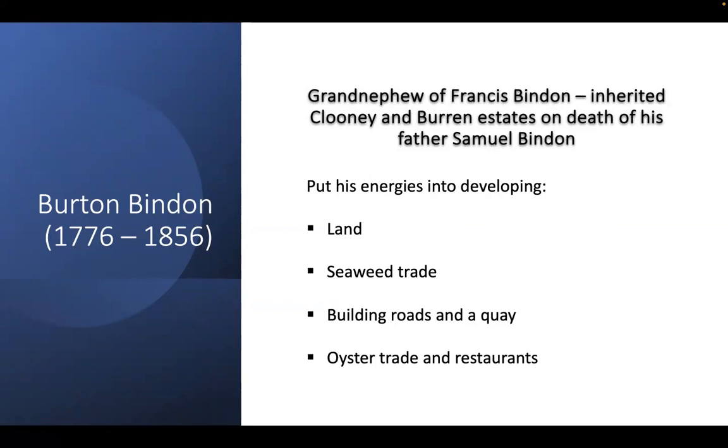The grand-nephew of Francis Bindon was Burton Bindon, who inherited the estates at Cluny and the Burren on the death of his father Samuel Bindon in 1804. While his family seat was Cluny Hall, he seems to have spent much of his time in the Burren, first residing at Monja Lodge at the foot of Abbey Hill, and later at Corran Roo after he had a quay built there. He was noted for his skill in hunting and horsemanship, but also put his energies into developing the land, the seaweed trade, building roads and a quay, and the oyster trade and restaurants.